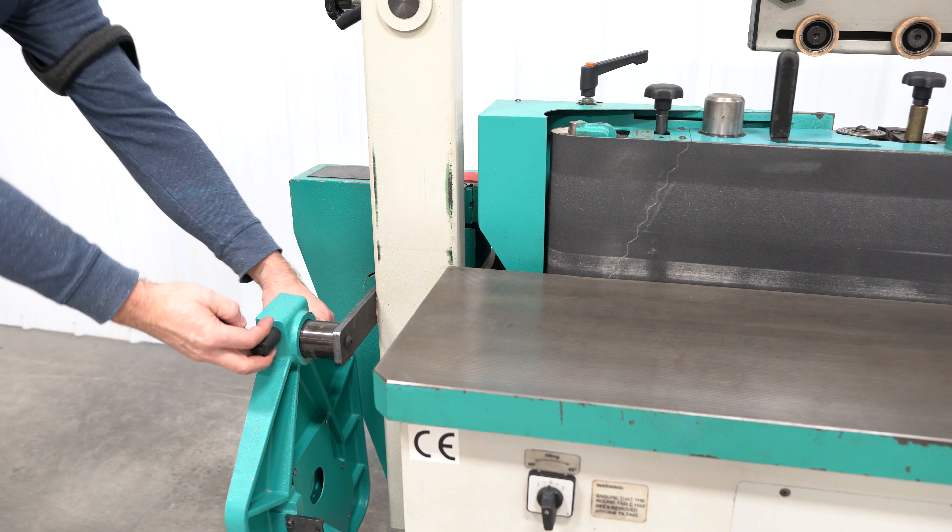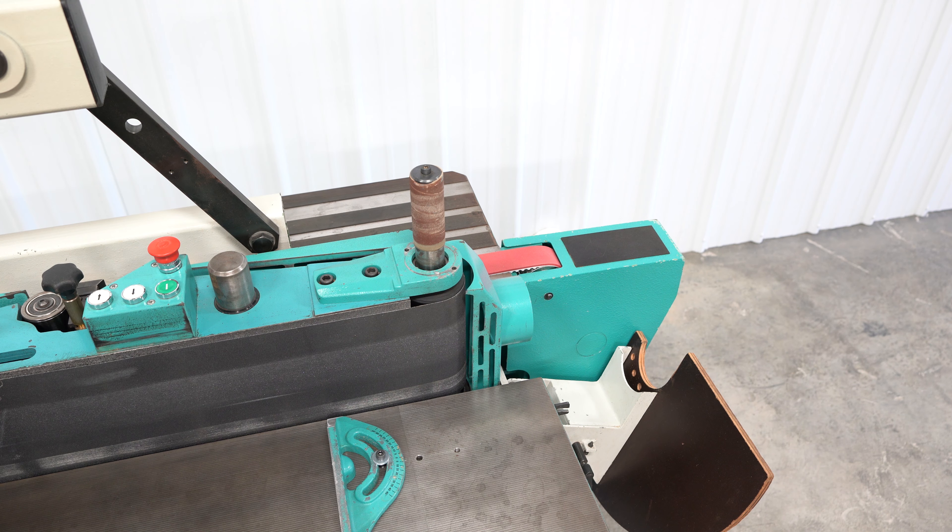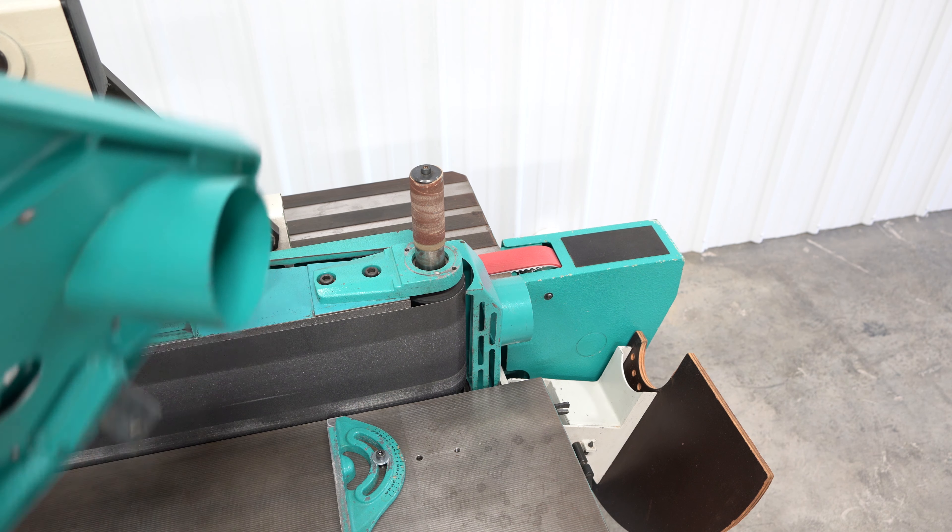On the top of this machine you will find a mounting point for the spindle sander table that stores on the lower rear left of the machine base.